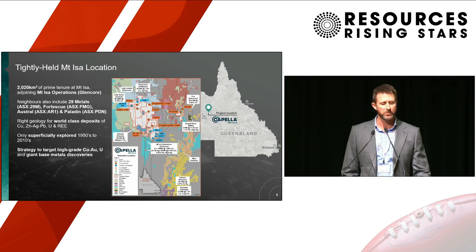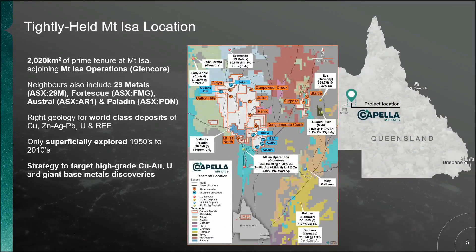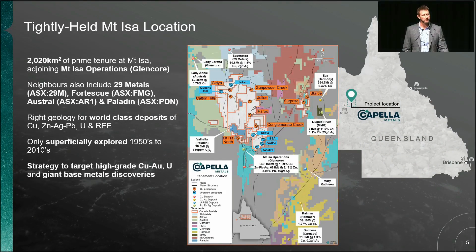This is where we're located — the white tenement package in the middle. We're immediately next door to Glencore, the bright blue tenements. To the north in light blue, 29 Metals. So we've got 50 kilometres of strike in between Glencore and 29 Metals. To the southeast in yellow and purple, that's Carnaby and Hammer. Cooper's down to the southeast of us, and we're surrounding Paladin's Valhalla project — they've got 150 million pounds of uranium. Despite the location right on Mount Isa's doorstep, the tenement package is really only lightly explored. In this entire 2,000 square kilometres, there are only about 25 holes that have been drilled for copper.